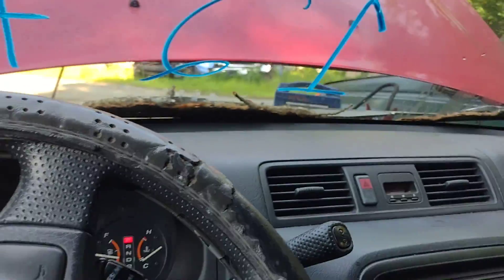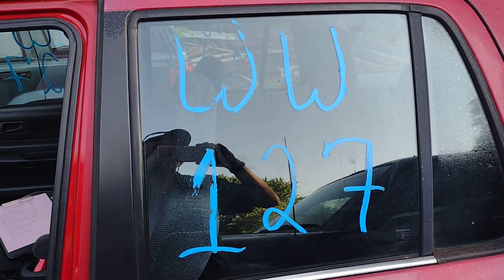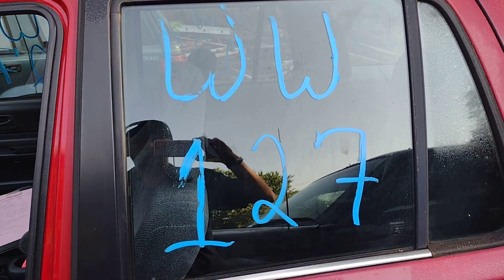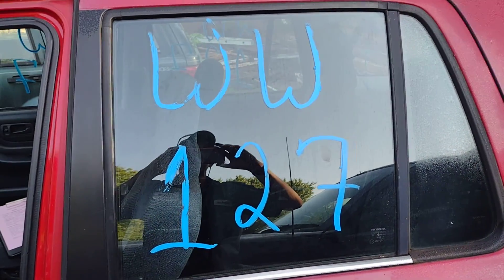I want to thank y'all for watching. This is Whiskey Whiskey 027 down here at Lew's Auto Service and Salvage in Spotsylvania, Virginia, and this is my '99 Honda CR-V. I want to thank you guys — God bless.